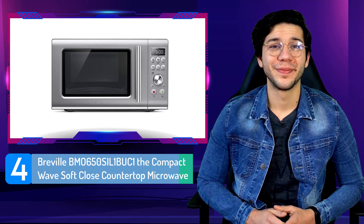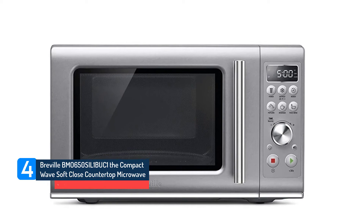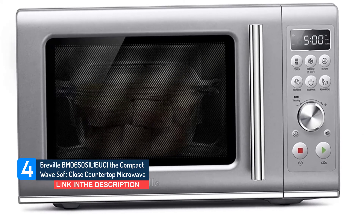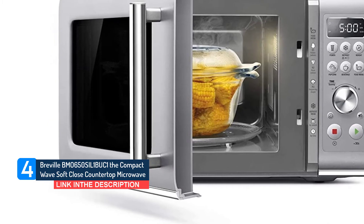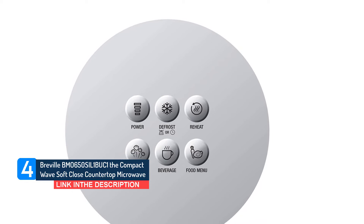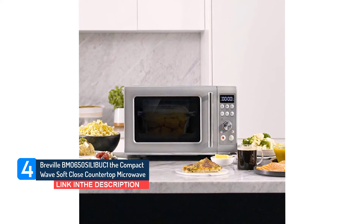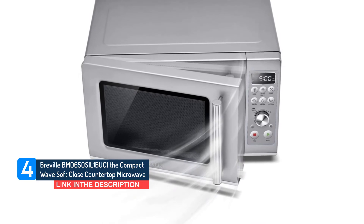Number 4: Breville BMO650SIL-1BUC1 The Compact Wave Soft Close Countertop Microwave. We love the thoughtful construction of Breville appliances. This microwave is also an air fryer and a convection oven. A mute button turns off all beeps, and the soft-close door claims to be 80% quieter than most microwaves on the market. Even when slammed, it automatically catches and closes quietly — we no longer have to remind our kids to shut the door gently.